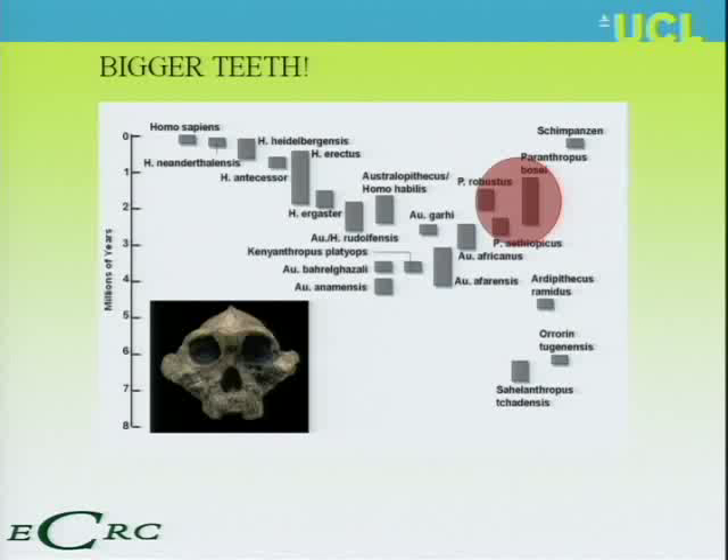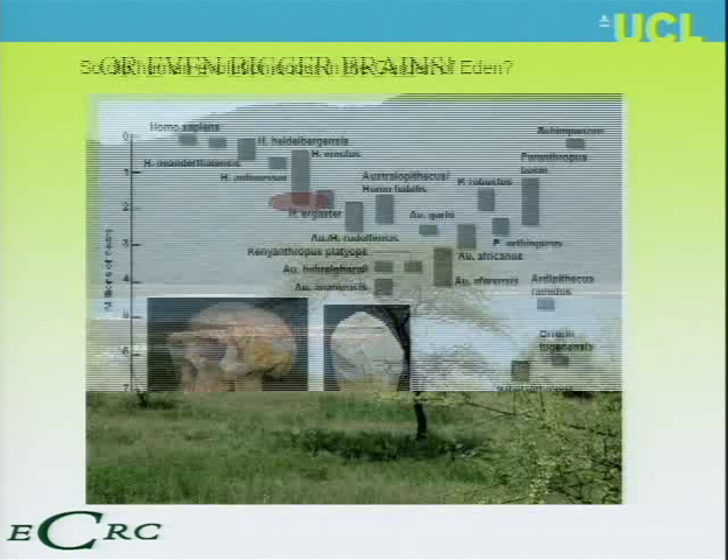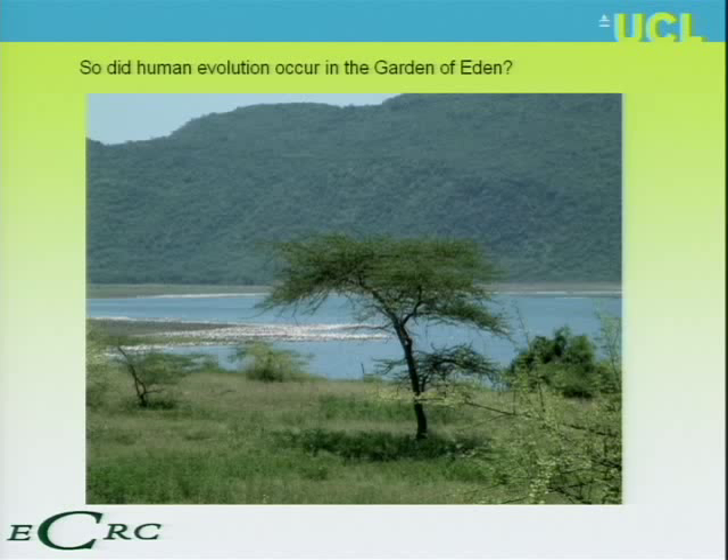We have periods of wetness and big lakes where you have brain expansion about two and a half million years ago with bigger brains. We also have bigger teeth. If it's wet and nice conditions, why have we got bigger teeth involved in certain aspects as well? And then again, we have even bigger brains and a change in stone tool use. I wish I could leave it here and say we had lovely big lakes, humans evolved by these lakes, and it was the Garden of Eden. Unfortunately, life is a little bit more complicated.